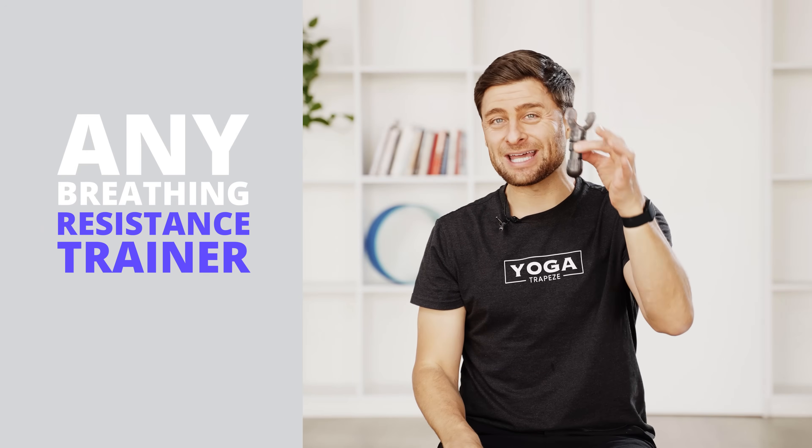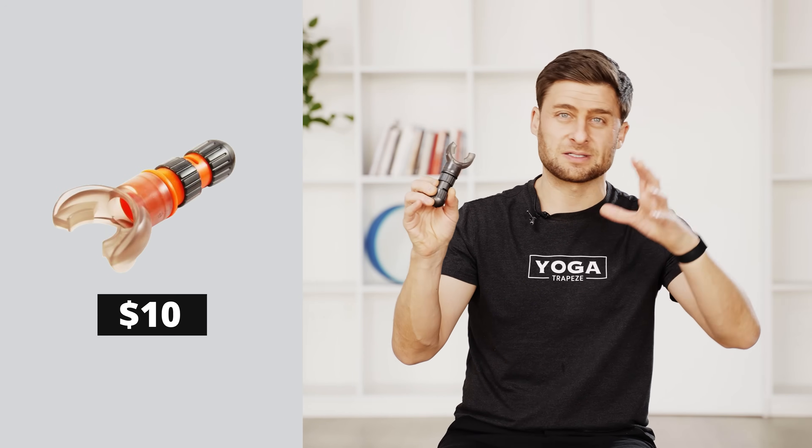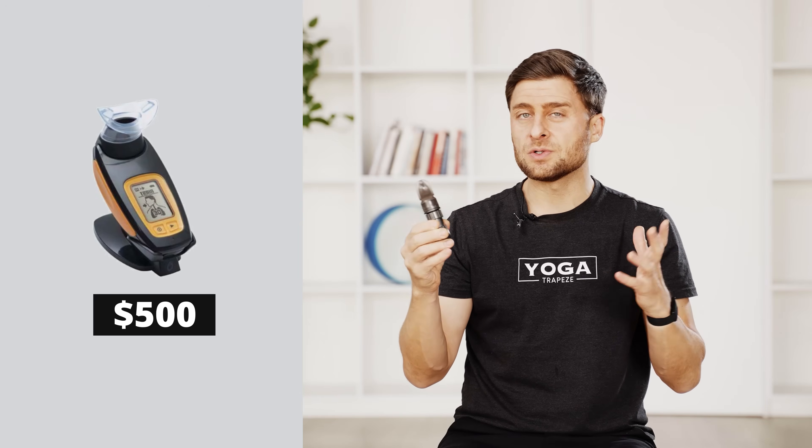Before we get started with our practice, you will need one of these devices. This is not a brand sponsor or product placement — you need any kind of resistance trainer. I like the cheap ones; this one costs about $10. There are devices that cost $500, but I'd encourage you to buy the simplest, cheapest one you can, so maybe you can buy a couple — leave one at home, one at work, and one in your bag.